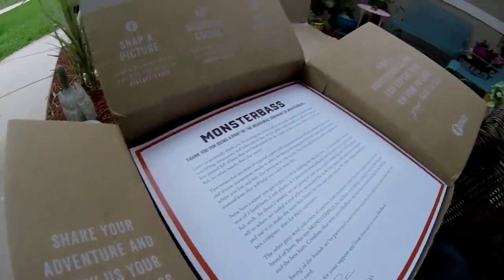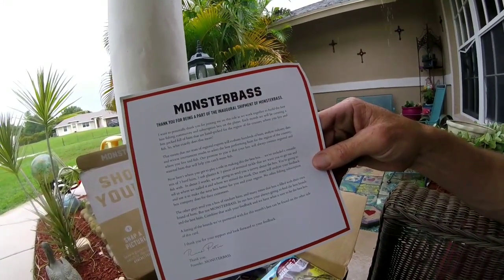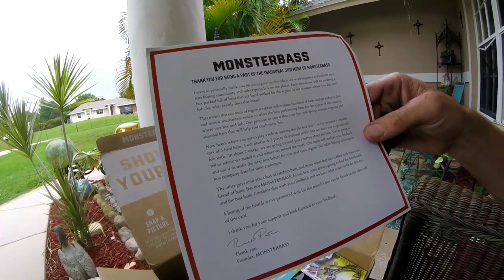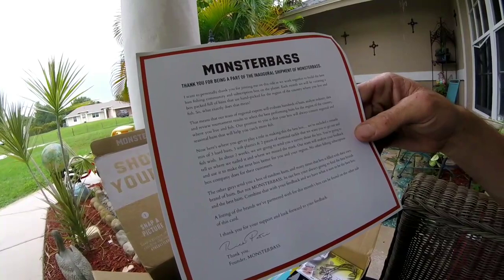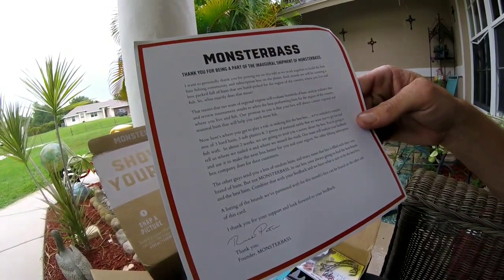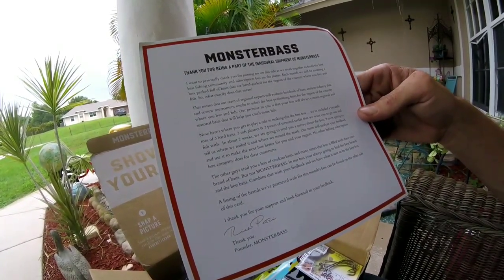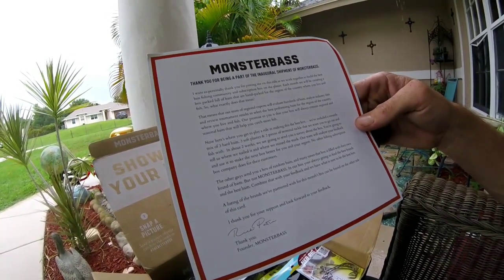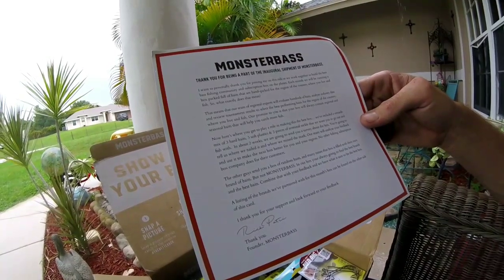First up, a thank you letter that tells you what you're getting: three hard baits and two pieces of terminal tackle. This is a monthly subscription — I'm paying about $34 a month. Go to the website, sign up, choose your region, and they'll send you baits that work for your area.